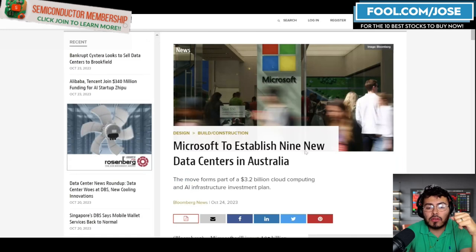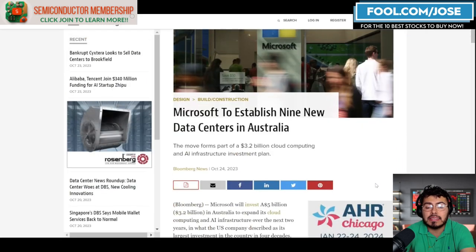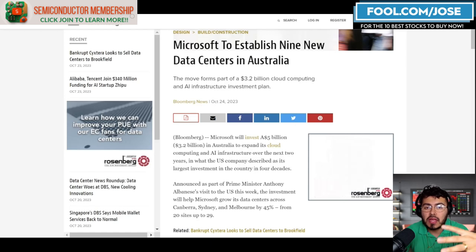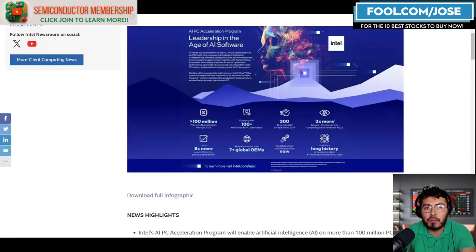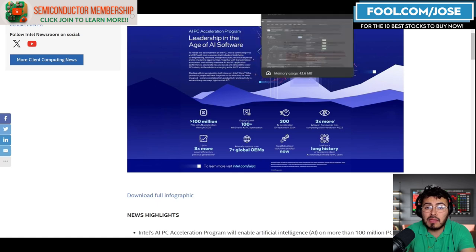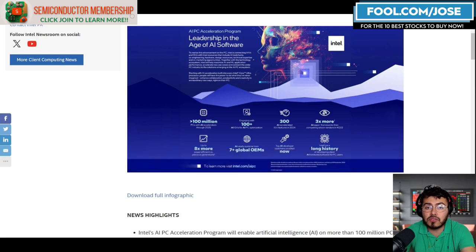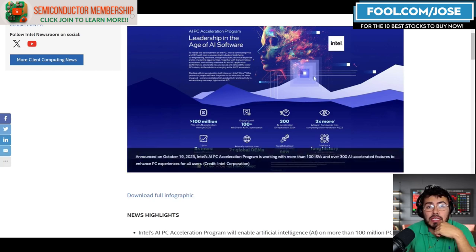Finally, Microsoft announced plans to establish nine new data centers in Australia in a move worth roughly $3.2 billion. The reason this matters for semiconductor investors is clear: a $3.2 billion data center investment means more spending on NVIDIA, AMD, and Intel chips. This signals continued bullish trends in data centers. Microsoft is still expanding aggressively, and other hyperscalers are likely doing the same. That wraps up today's episode — take care and see you next time.